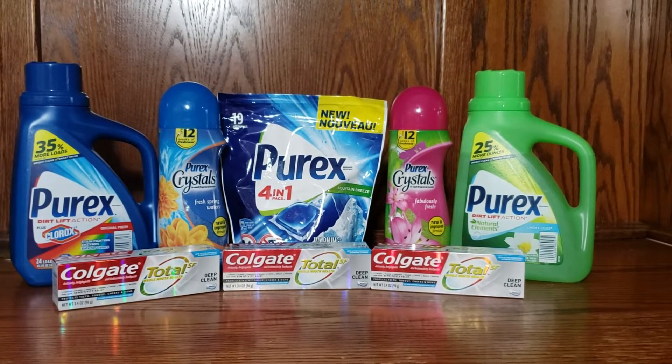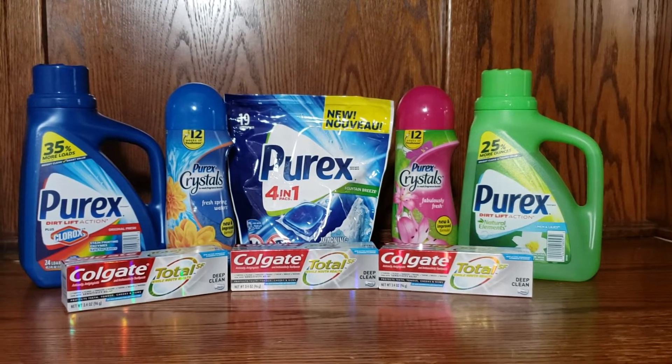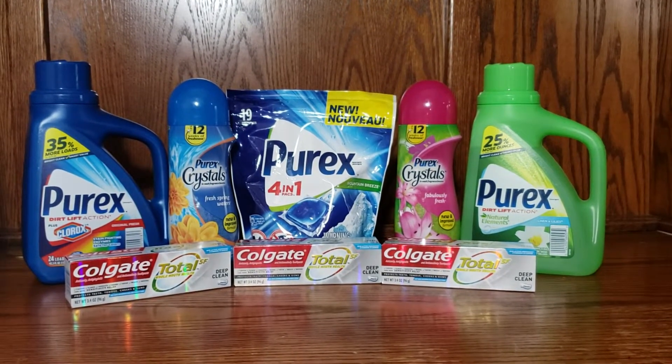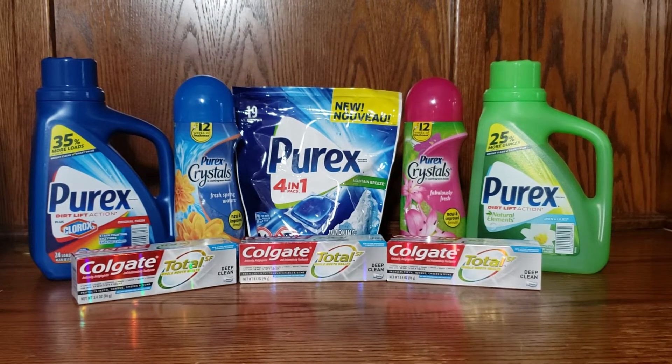What's up Saving Squad, welcome back to my channel! This is Martine Cherie and I'm bringing you a Walgreens deal for this week. The deals are good through Saturday, September the 28th.